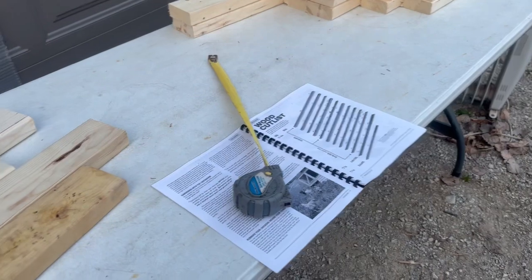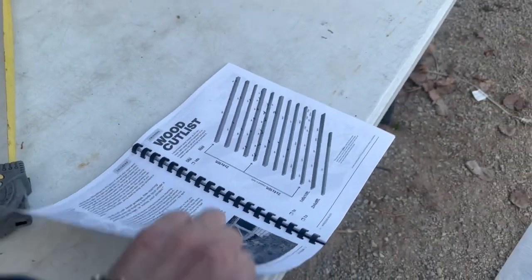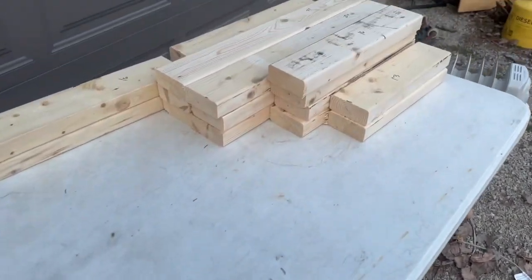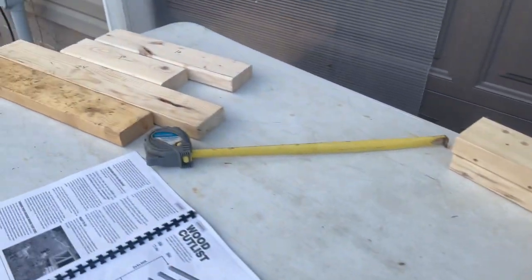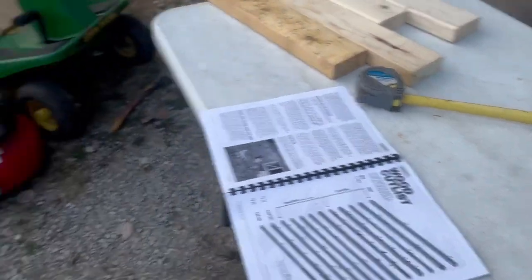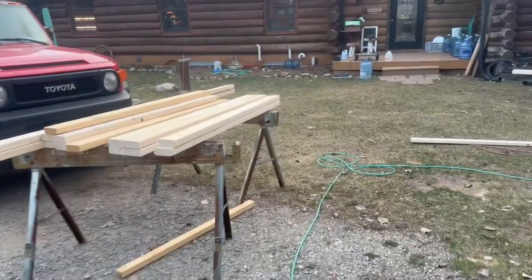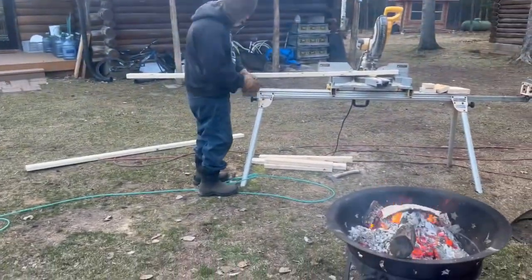We are building the chick shawl from Justin Rhodes. We've already cut all the lumber — Bruce did all of this. The other day when we were at Menards, you saw us get some lumber, and this is what it's for.